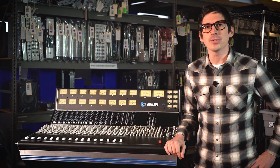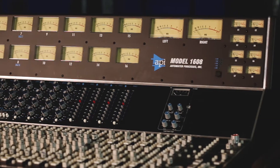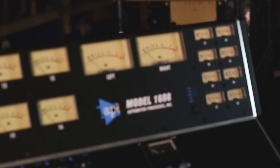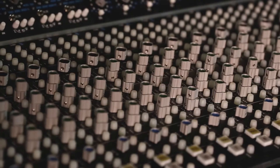Hey everyone, Scotty here, audio consultant for Vintage King. API has been creating world-class studio staples since the 1960s. If you've been thinking about bringing that API sound to your studio, we have some great deals for you this holiday season.